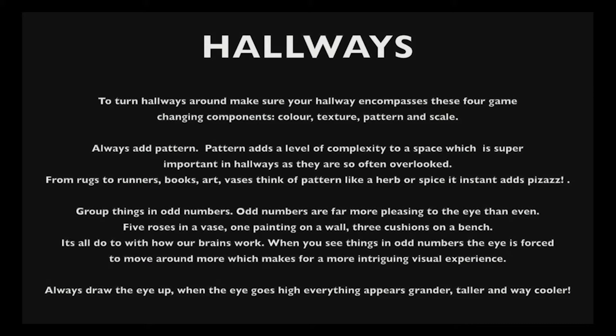Always add pattern. Pattern adds a level of complexity to a space, which is super important in hallways as they are so often overlooked. From rugs to runners to books to art to vases, think of pattern like a herb or a spice — it adds instant pizzazz.